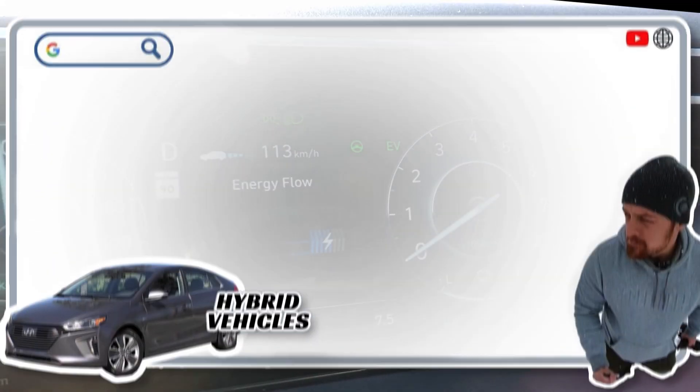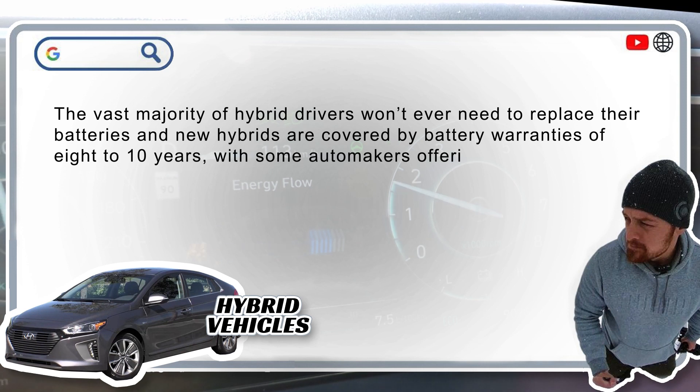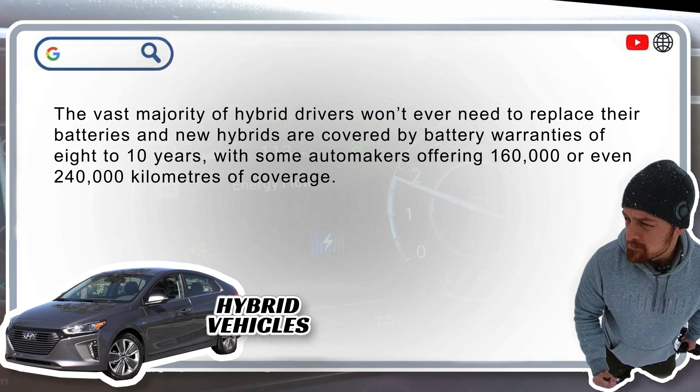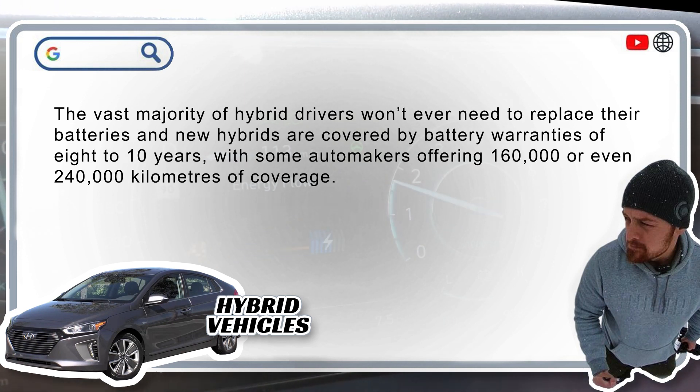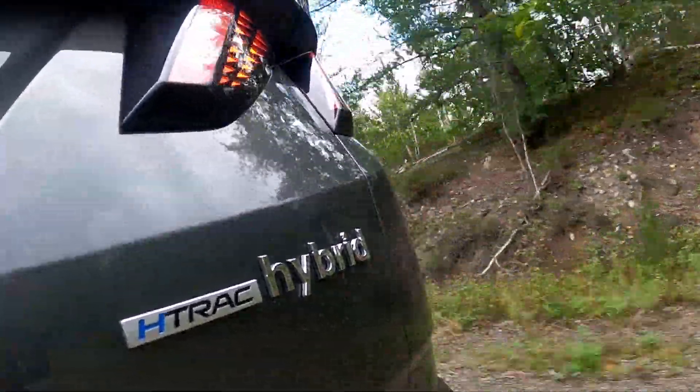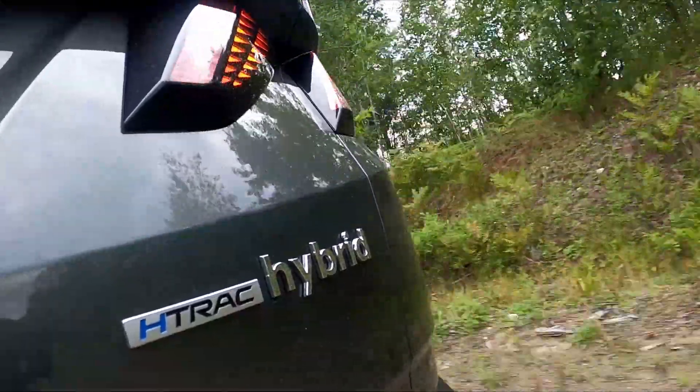Are hybrid batteries expensive? Relatively, yes. Today, replacing a hybrid battery could cost you thousands. Just remember, the vast majority of hybrid drivers don't need to replace their batteries, and new hybrids are covered by battery warranties of 8 to 10 years, with some automakers offering 160,000 or even 240,000 kilometers of coverage. Owner-reported battery replacements are low against total hybrid sales volumes, and battery costs have been dropping in recent years too.